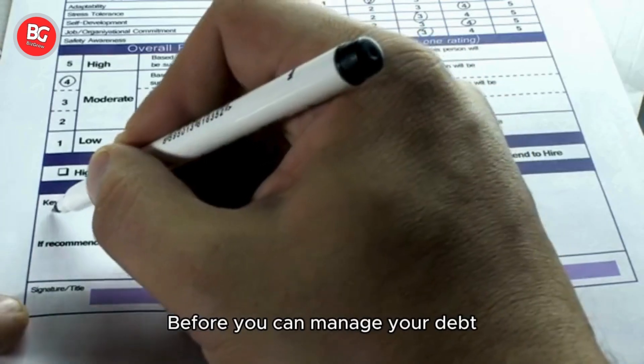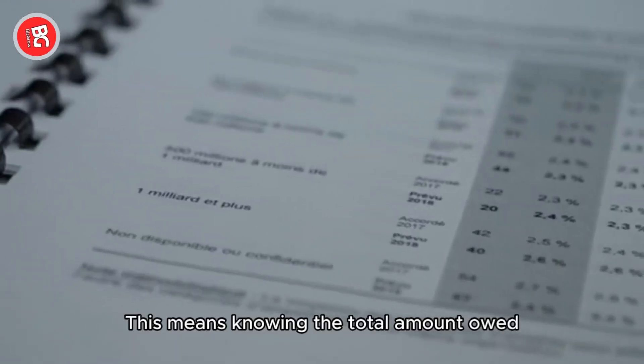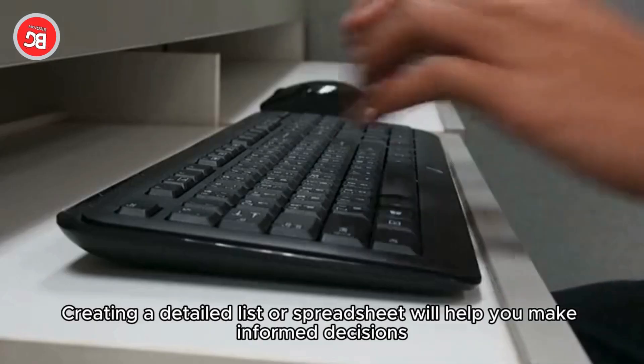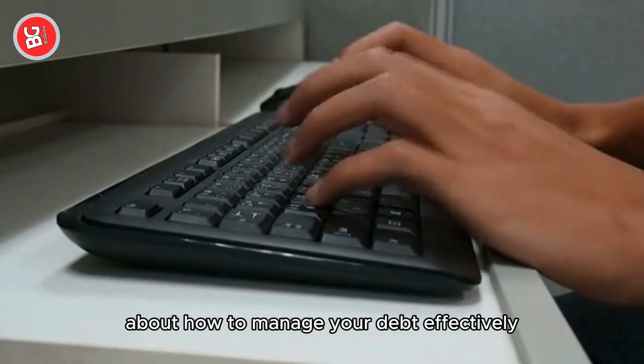Let's get started. Before you can manage your debt, you need a clear understanding of it. This means knowing the total amount owed, interest rates, repayment terms, collateral, and lenders. Creating a detailed list or spreadsheet will help you make informed decisions about how to manage your debt effectively.